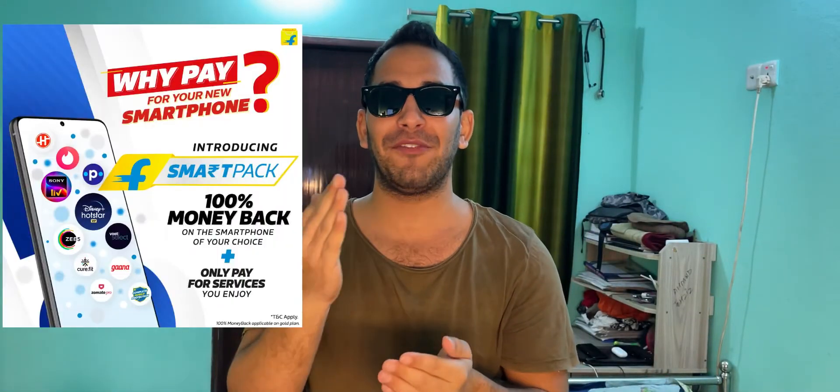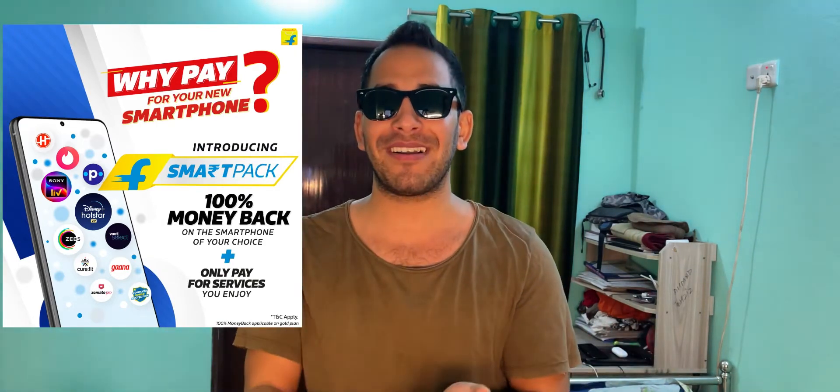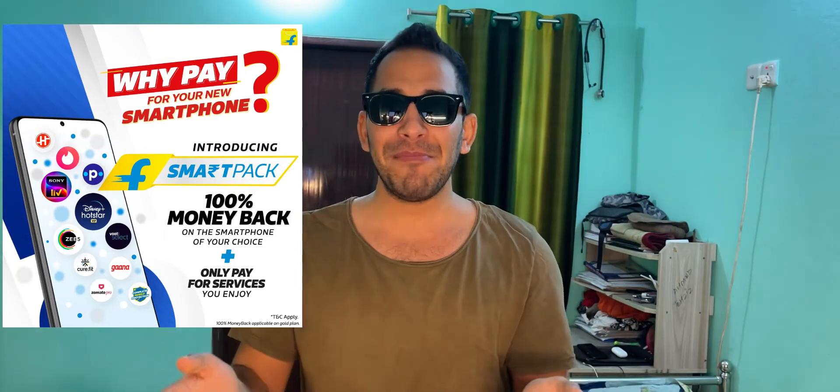Hi guys, hope you all are doing well. Today we will be telling you about Flipkart's new SmartPak — it is a first-of-its-kind offer in India that gives you 100% money back on your smartphone purchase, and the money back comes straight into your bank account with no strings attached.